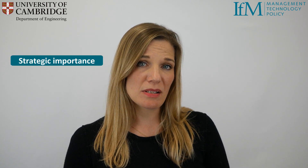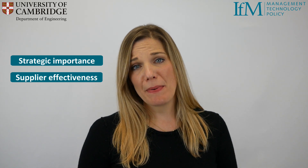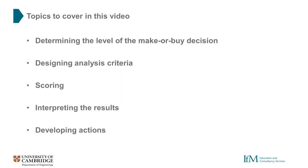There are two major dimensions to make or buy decisions in the tool we'll be using: strategic importance and supplier effectiveness. Our goal will be to use these criteria combined with the bespoke risk analysis tool to better understand what to make, what to buy and why. In order to do this we'll be taking the following steps: determining the level of the make or buy decision, designing analysis criteria, scoring, interpreting the results, and developing the actions needed to optimise our make or buy profile.